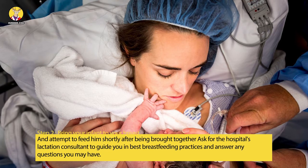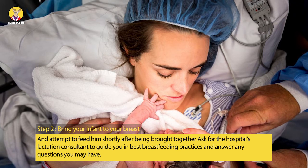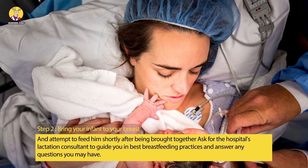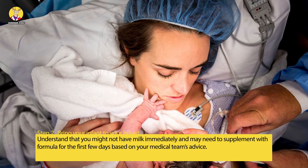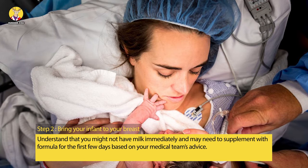Step 2: Bring your infant to your breast and attempt to feed him shortly after being brought together. Ask for the hospital's lactation consultant to guide you in best breastfeeding practices and answer any questions you may have. Understand that you might not have milk immediately and may need to supplement with formula for the first few days based on your medical team's advice.